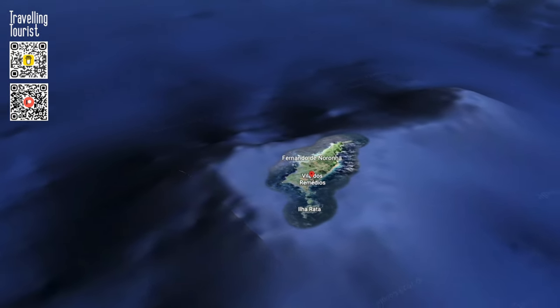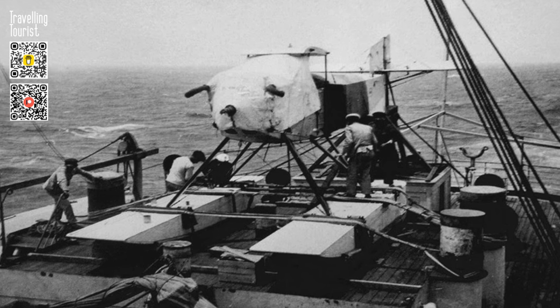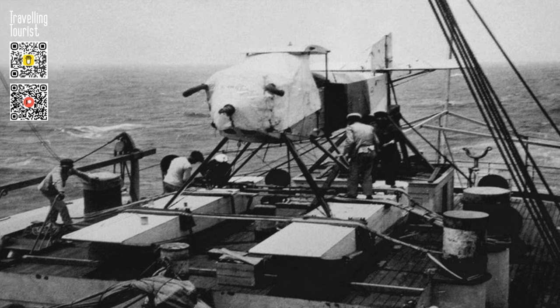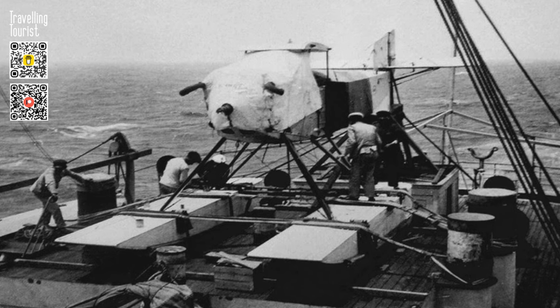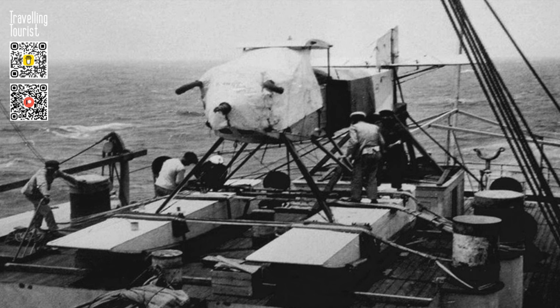Unfortunately, upon landing in rough seas near the archipelago, the Lusitania lost one of its floats and sank. The two aviators were rescued by the Portuguese Navy cruiser NRP República, which had been sent to support the aerial crossing. The aviators were then taken to the Brazilian Fernando de Noronha Islands. The enthusiastic response from both the Portuguese and Brazilian public led the Portuguese government to send another Fairey IIIC plane to complete the journey.